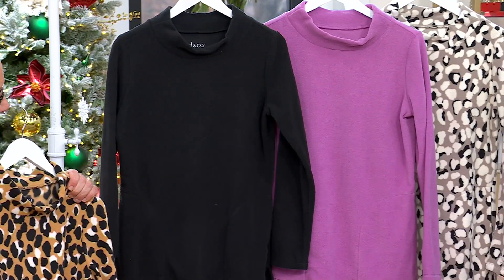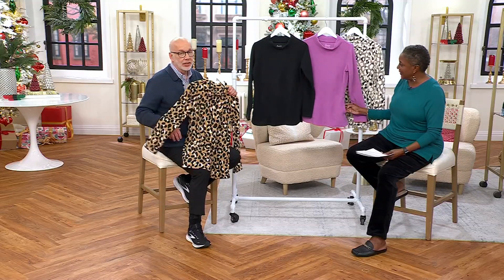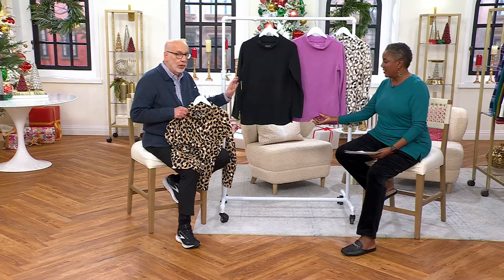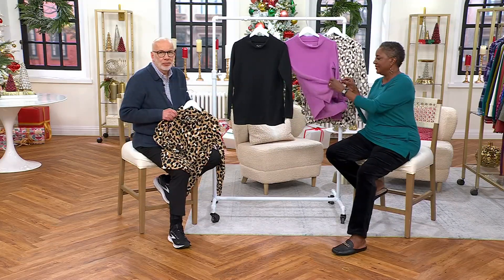Maybe get one for yourself too at this price — $39.98. This is a nice item to put in a box and under the tree. I love this fabric. This is 100% polyester, what I call micro polar fleece — one of the best fabrics ever. Machine wash, tumble dry, always comes out great every time. No peeling.